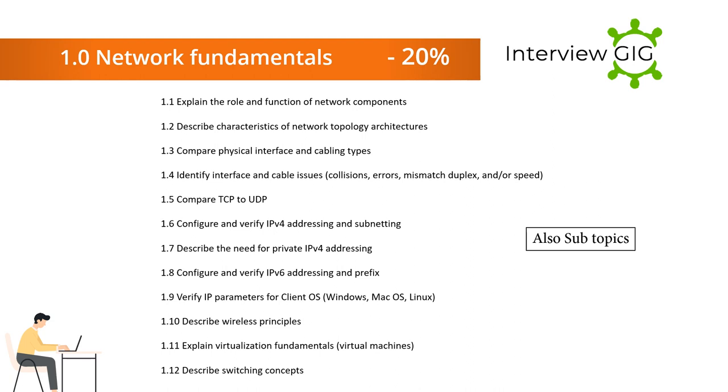Section 1 — Network Fundamentals: 1.1 Explain the role and function of network components. 1.2 Describe characteristics of network topology architectures. 1.3 Compare physical interface and cabling types. 1.4 Identify interface and cable issues such as collisions, errors, mismatch duplex, and speed.